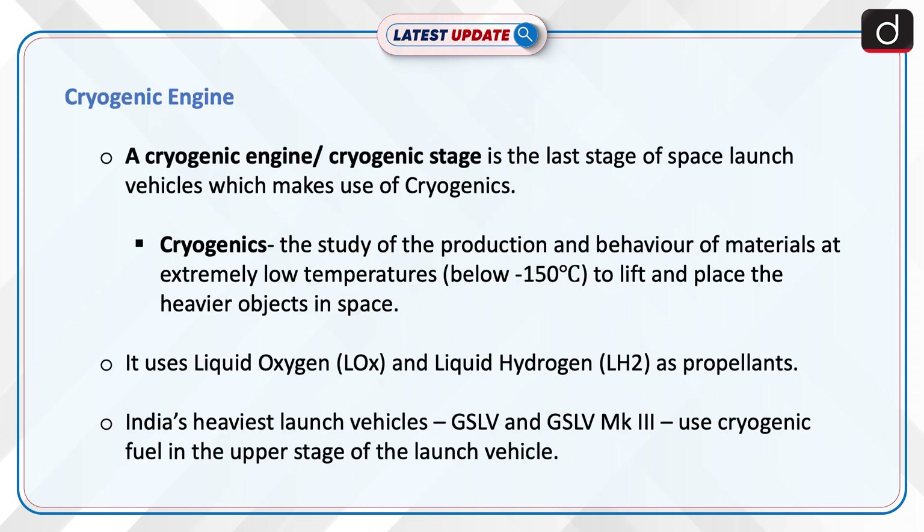A cryogenic engine, or cryogenic stage, is the last stage of space launch vehicles which makes use of cryogenics. Cryogenics is the study of the production and behavior of materials at extremely low temperatures. It uses liquid oxygen and liquid hydrogen as propellants. India's heaviest launch vehicles, GSLV and GSLV-MK3, use cryogenic fuel in the upper stage of the launch vehicle.